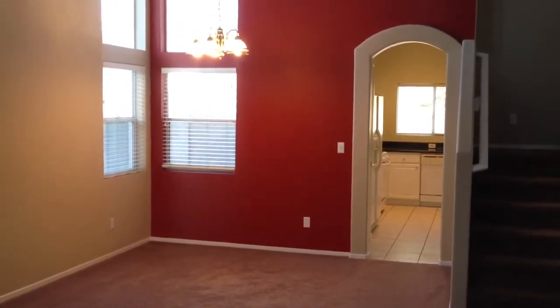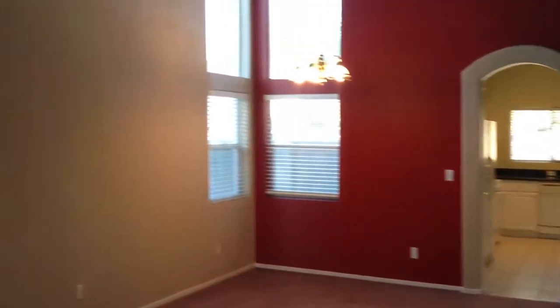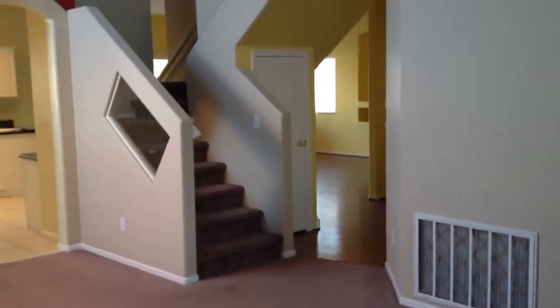We're starting our tour in the formal living area and dining area. As you can see, it's got a red accented wall, really high ceilings, a chandelier for the dining area, and upgraded carpeting. Seven Hills is of course one of the most upscale communities in Las Vegas and Henderson.